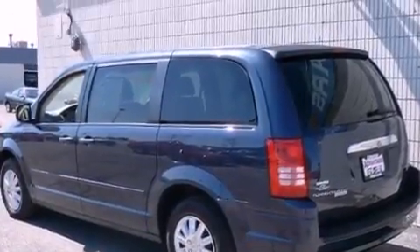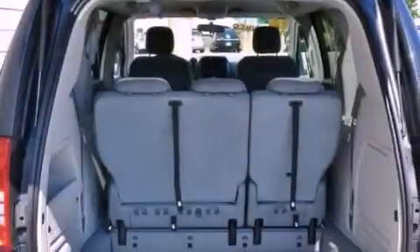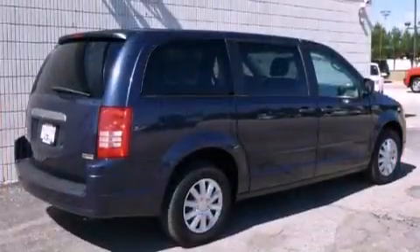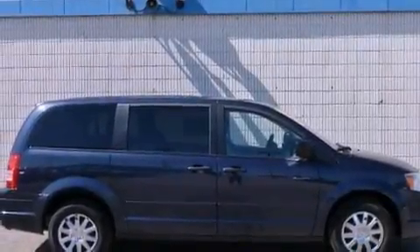Features include a low-tire pressure indicator, passenger and driver's side sliding doors, a rear window defroster, 12-volt power outlets, a stability control system, halogen headlights, disc brakes with an anti-lock braking system, front and rear side curtain airbags, keyless entry, and air conditioning.